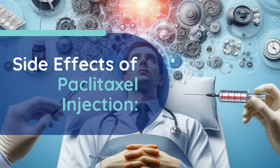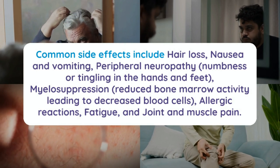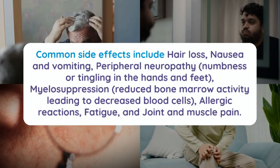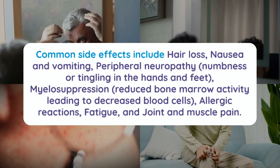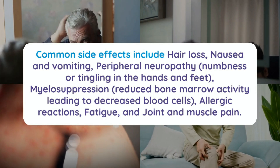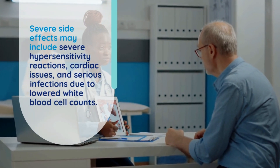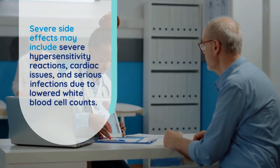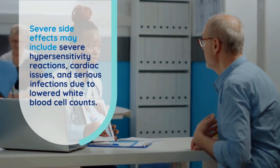Side effects of paclitaxel injection. Common side effects include hair loss, nausea and vomiting, peripheral neuropathy, myelosuppression, allergic reactions, fatigue, and joint and muscle pain. Severe side effects may include severe hypersensitivity reactions, cardiac issues, and serious infections due to lowered white blood cell counts.